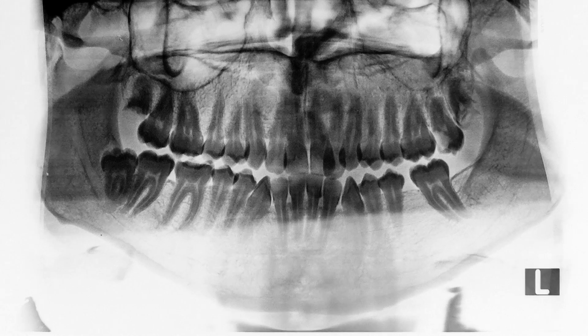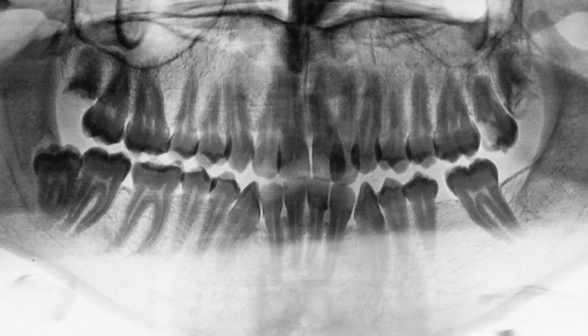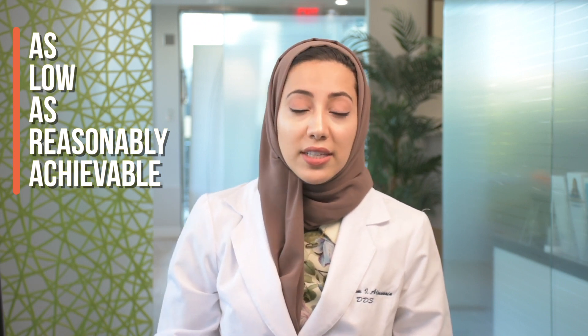Really the only time we will take an x-ray is if we know that it will change treatment parameters. If I know that taking this x-ray might change how I do the treatment, then I will take an x-ray. To decrease radiation, we always have a lead apron that goes over the thyroid and the abdomen to protect you. Also, it's important to realize that we use the ALARA principle, which stands for as low as reasonably achievable.